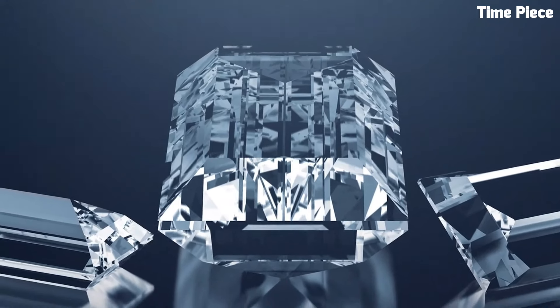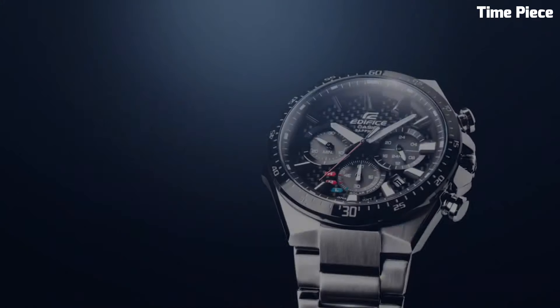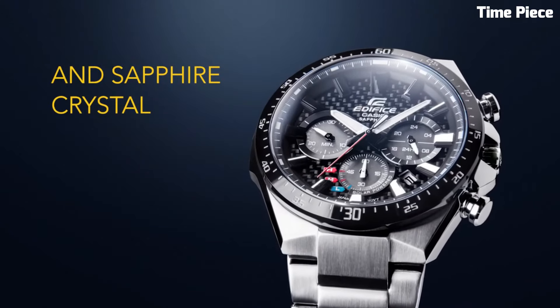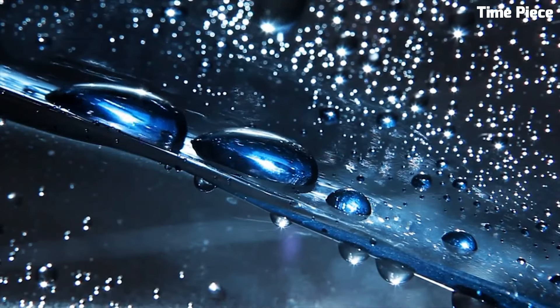The EFS-S510D's slim and sleek profile, coupled with its stainless steel bracelet, ensures both comfort and a refined appearance. With features like 100-meter water resistance and a stopwatch function, this timepiece is versatile and built to withstand various situations.